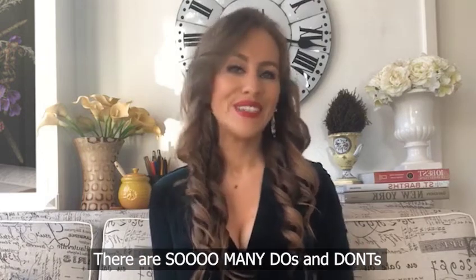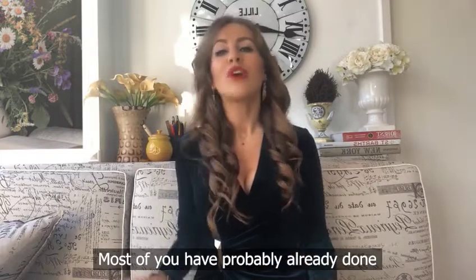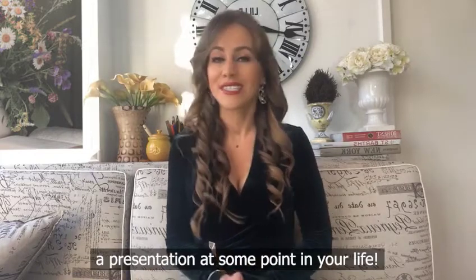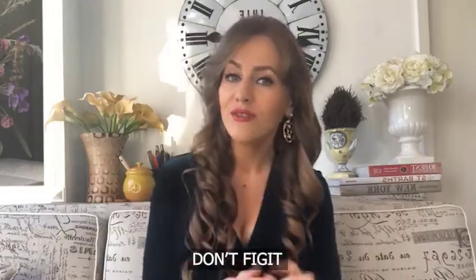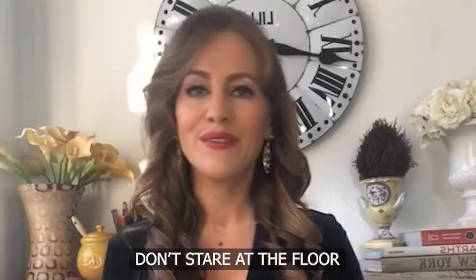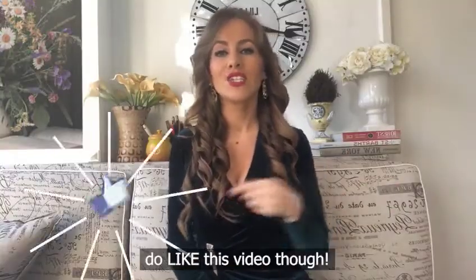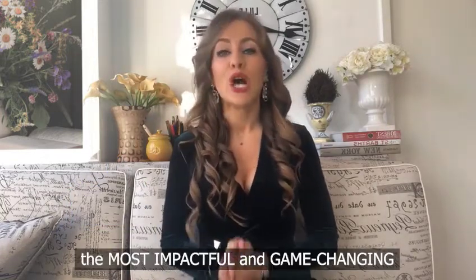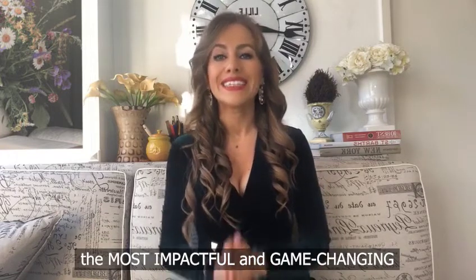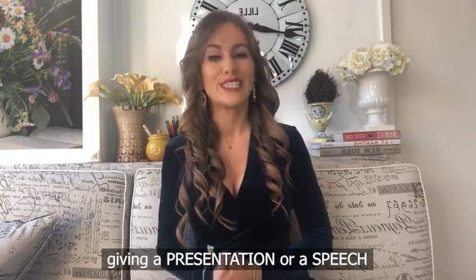There are so many do's and don'ts when it comes to presenting or giving a speech. Most of you have probably already done a presentation at some point in your life, so you've figured out the more obvious don'ts — like don't fidget, don't stare at the floor, don't put your hands in your pockets, don't use ums, uhs, and likes. Today I want to focus on the most impactful and game-changing do's and don'ts when it comes to giving a presentation or a speech.